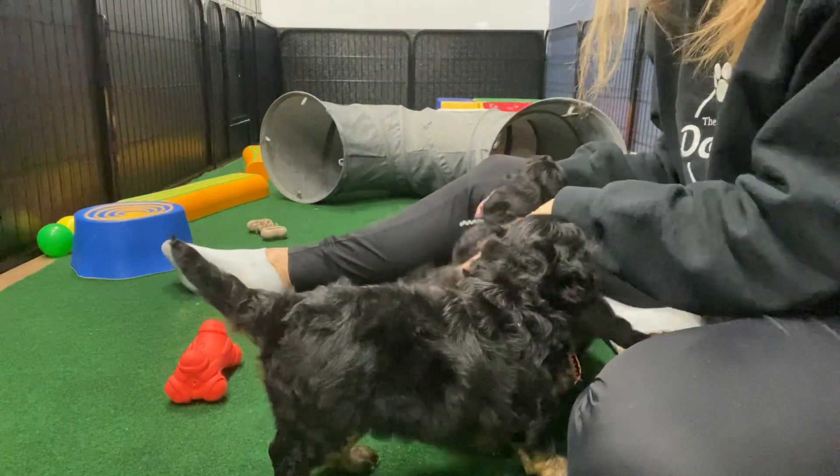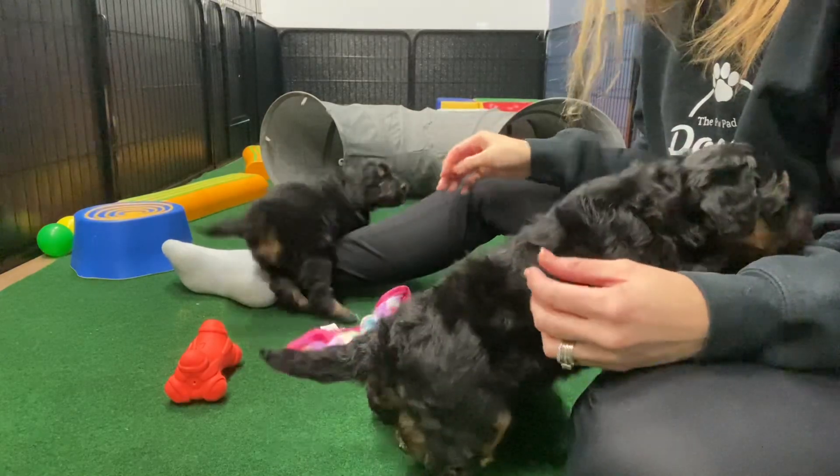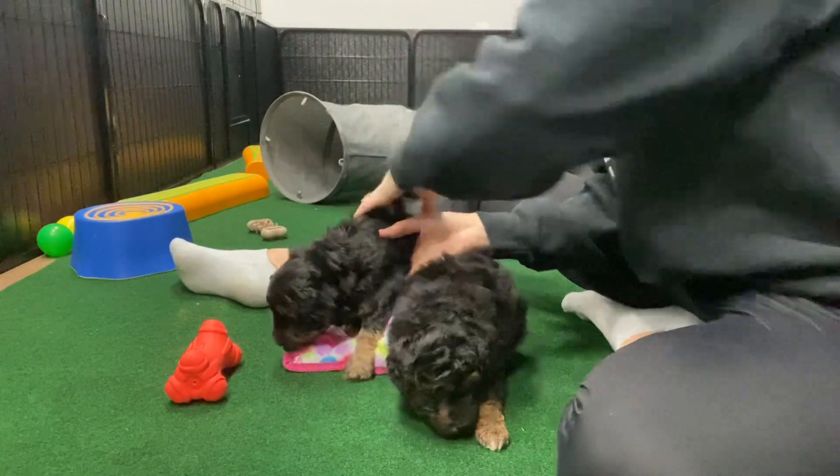Wine Ribbon Female is definitely the most laid back. And then we have Mauve Ribbon, who's pretty gentle. And then we have Mint Female, who's pretty outgoing and playful.